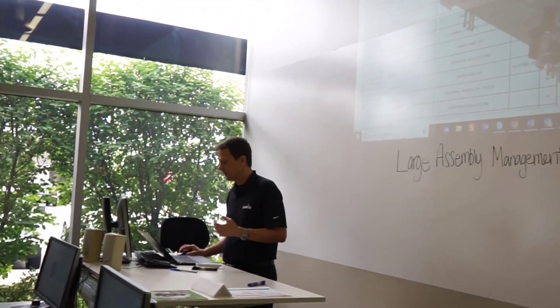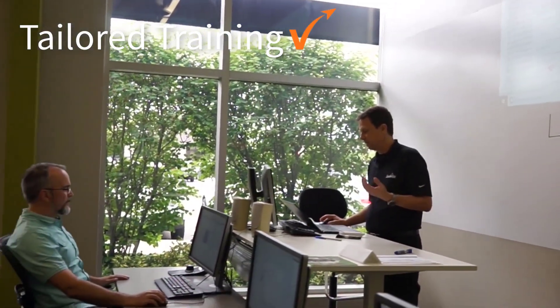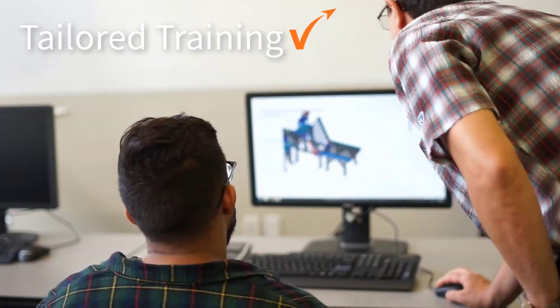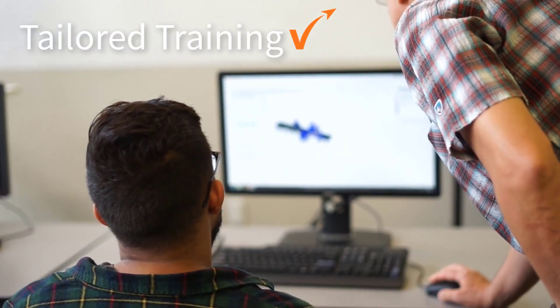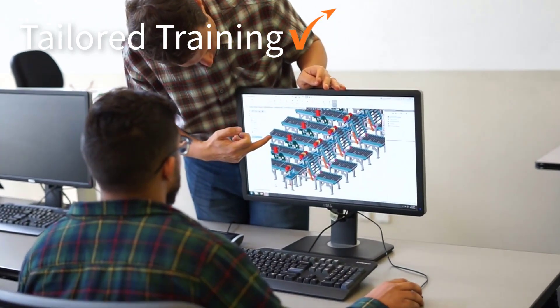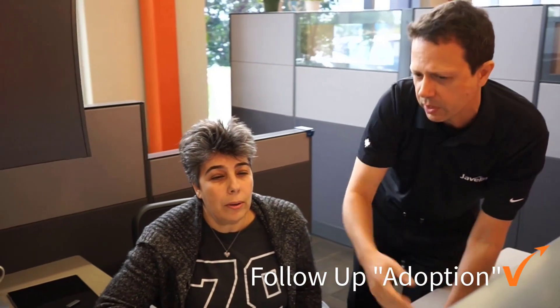A proven solution has been Javelin's productivity service. A slow large assembly is one of many problems faced by users, and more bottlenecks are uncovered in the assessment. The productivity service includes extensive analysis of your company's challenges with SOLIDWORKS, giving us a better understanding of what you do and how you do it.